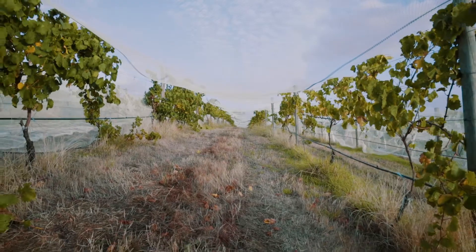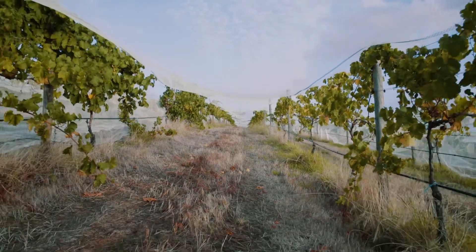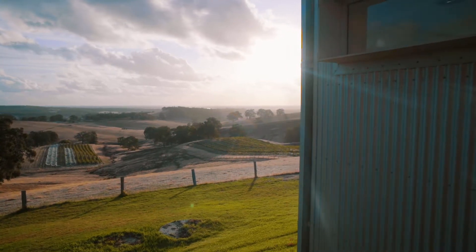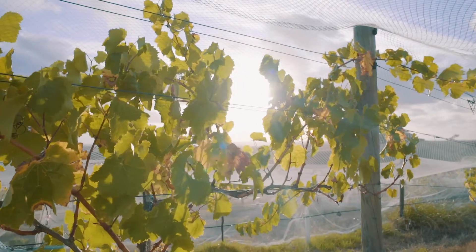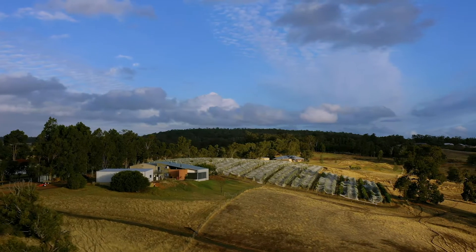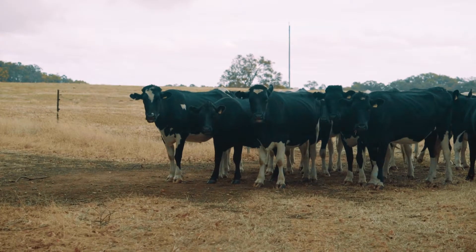The producers and growers there really excel at Mediterranean red varieties — think Shiraz, Grenache, Tempranillo, Touriga Nacional. There are some vineyard sites there with really good elevation, which means they can produce great Chardonnay and really good Riesling. There's also really great quality beef and lamb.